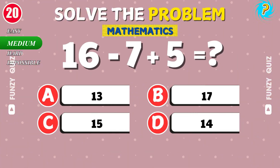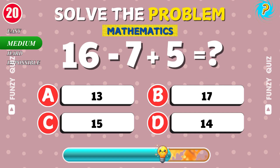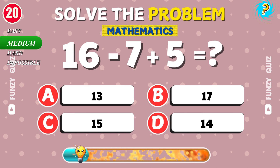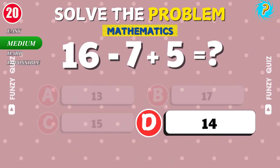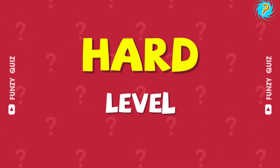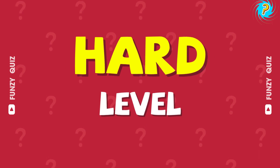What is 16 minus 7 plus 5? Nice work. The result is 14. Great job finishing medium level. Things are getting trickier. Let's dive into hard level.